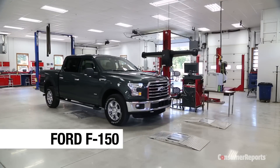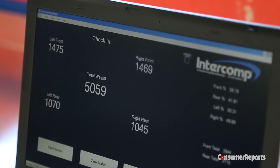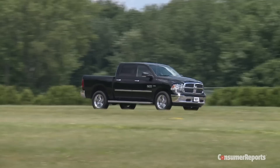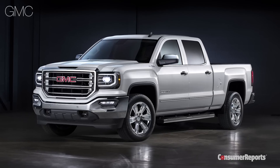Top pickup truck honors go to Ford's aluminum-bodied F-150, shedding hundreds of pounds of weight for improved acceleration and fuel efficiency. The super-quiet cabin is very roomy, and there are lots of handy features like a folding tailgate ladder. Reliability beats the Ram 1500, Chevrolet Silverado, and the GMC Sierra.